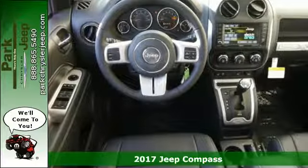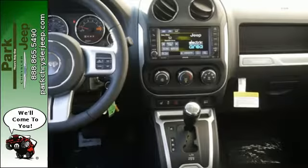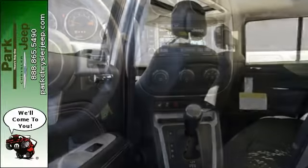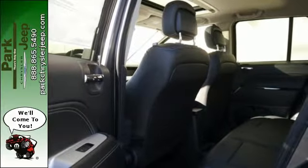60-40 split folding rear seats keep up with your daily demands by providing more options for cargo and passengers. And with the acoustic glass windshield, the drive will be the most peaceful part of your day.